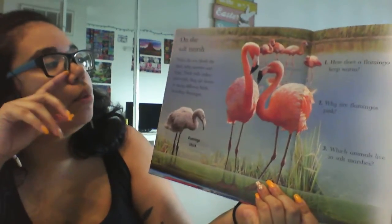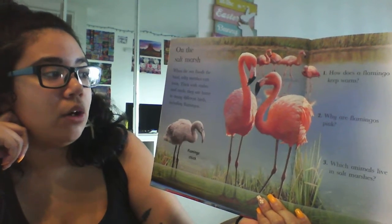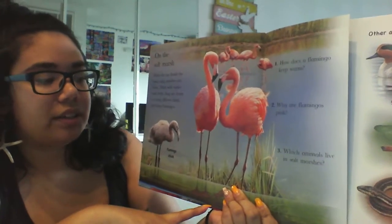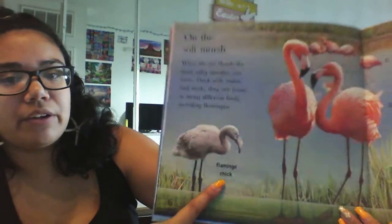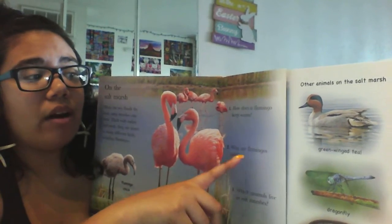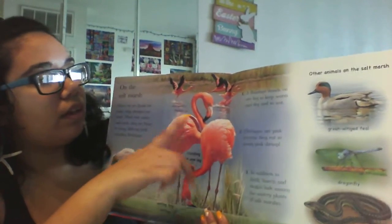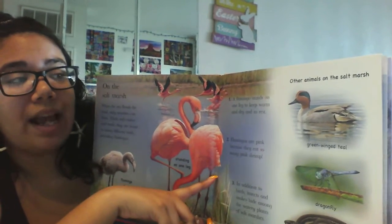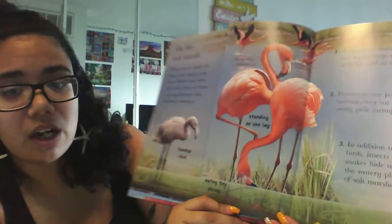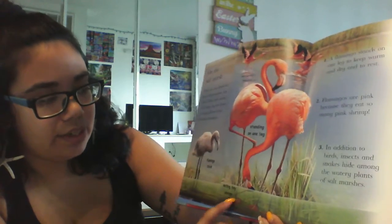On the salt marsh. When the sea floods the land, salty marshes can form. Thick with rushes and weeds, they are home to many different birds, including flamingos. This is a flamingo chick — they are gray. These are some big adult flamingos. A flamingo stands on one leg to keep warm and dry and to rest. Flamingos are pink because they eat so many pink shrimp. So our little water friend is the shrimp, and that's what our flamingos eat, and that is why they are pink. Tiny little shrimps down here.